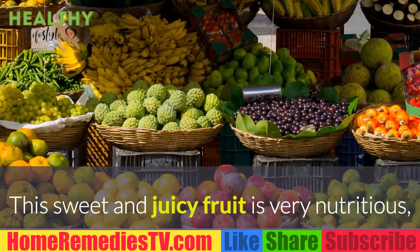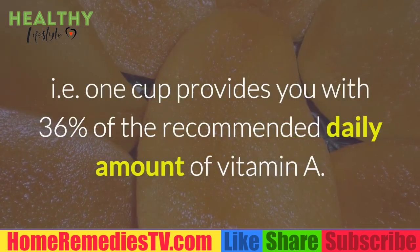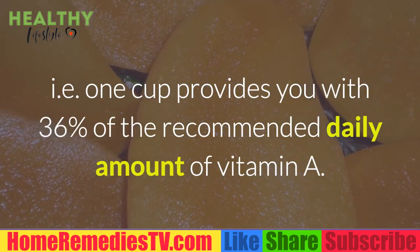Mangoes: This sweet and juicy fruit is very nutritious. One cup provides you with 36% of the recommended daily amount of vitamin A.